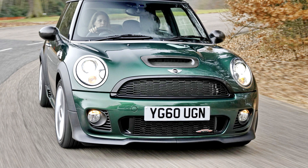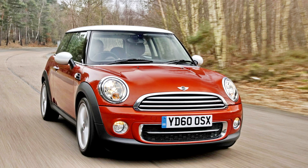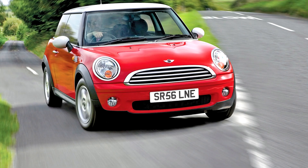The Mini John Cooper Works Challenge is a purpose-built race car based on the R56 hardtop, manufactured in the BMW Motorsport Factory in Munich. The Challenge was unveiled in 2007 at the Frankfurt Motor Show. The BMW Motorsport Factory has been responsible for the construction of Formula One and European touring cars for many years. The R56 Challenge features a six-speed manual transmission, 17-inch Borbett wheels with Dunlop Control Slick racing tires, a John Cooper Works Aerodynamic Kit including front splitter, rear diffuser, and high-downforce adjustable rear wing.